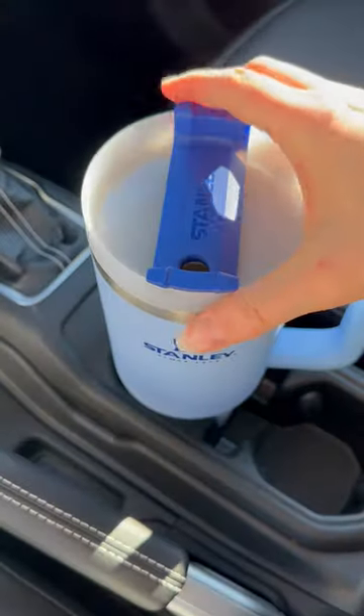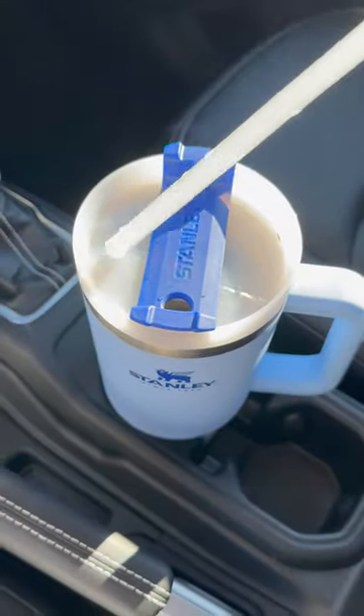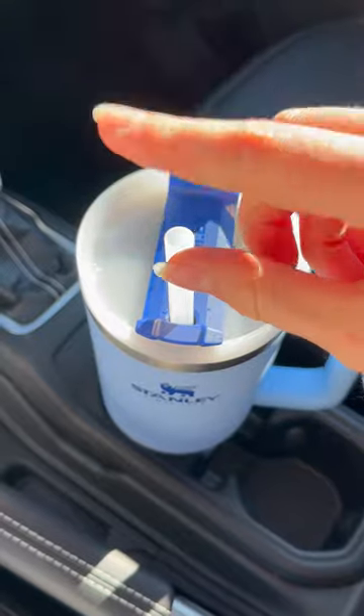And most importantly, it fits in all of my cars, including my Jeep Wrangler, which has very small cup holders. I just love this tumbler, period.